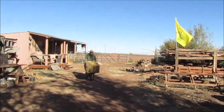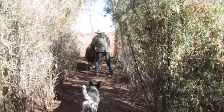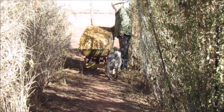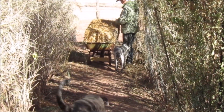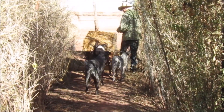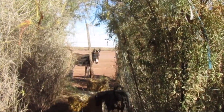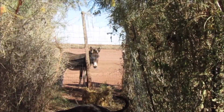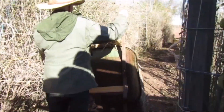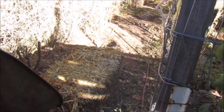Hey buddy, are you gonna help daddy? Huh, Clyde? Here he comes — got some help! Yeah, and he sees the hay.